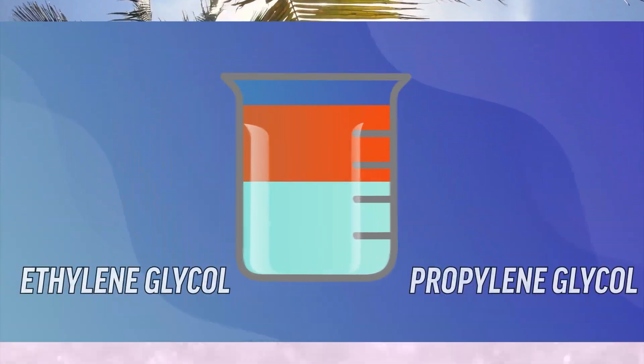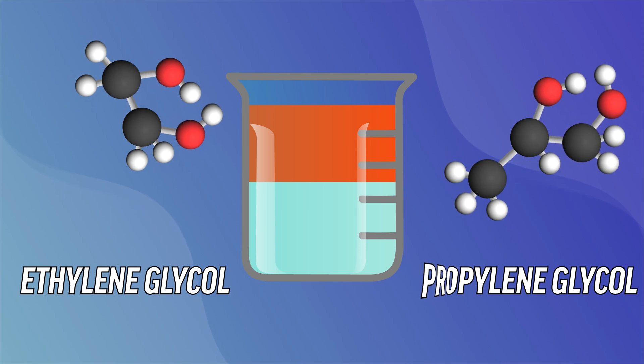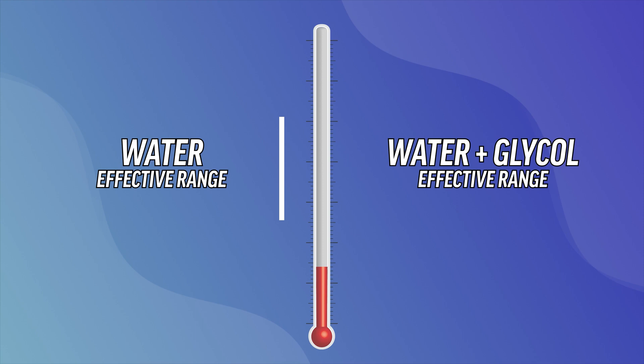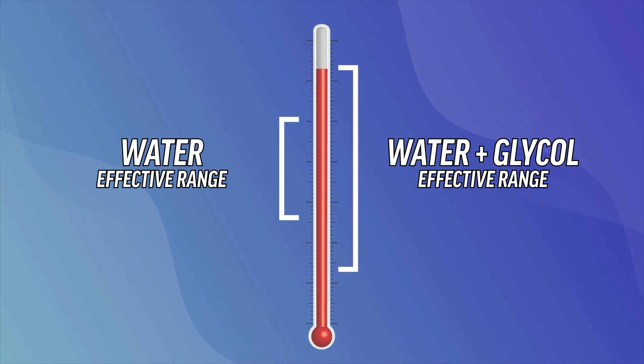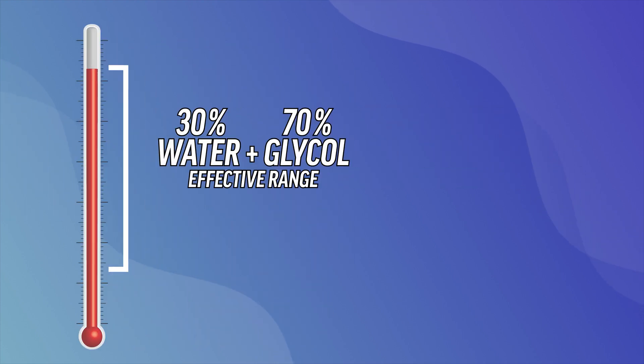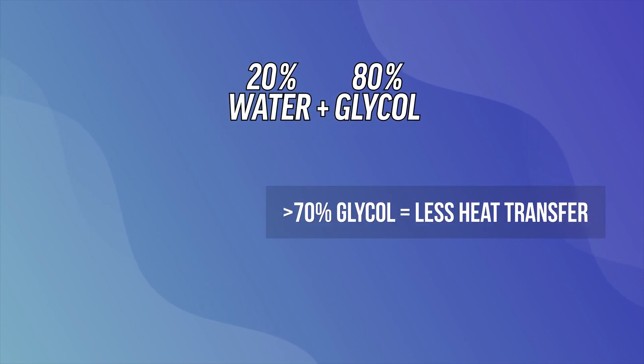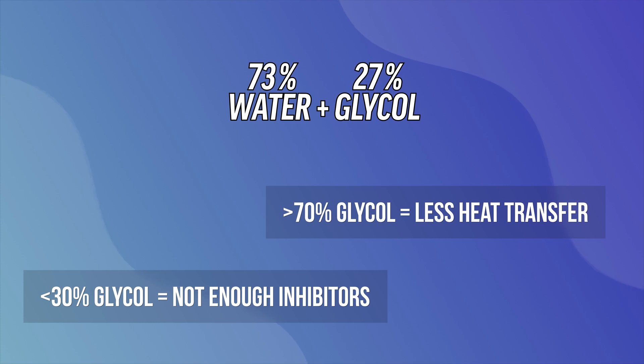The base component of coolant is usually either ethylene glycol or propylene glycol. When mixed with water, glycol lowers the freezing point and raises the boiling point of the mixture, widening the effective temperature range of the water. How well a coolant works at various temperatures depends on the amount of water versus glycol in the mix. However, there are some restrictions: with more than 70% glycol, heat transfer is decreased, and with less than 30% glycol, there won't be enough inhibitors present to be effective.